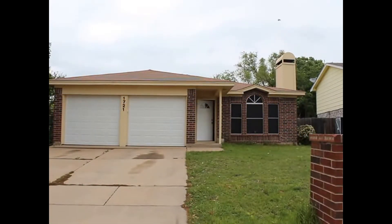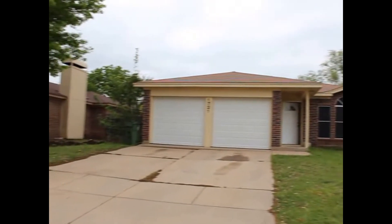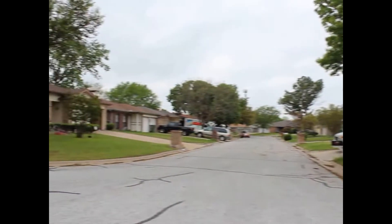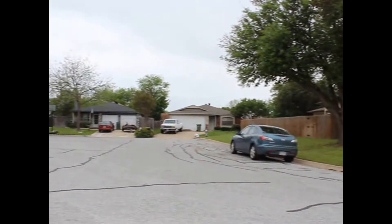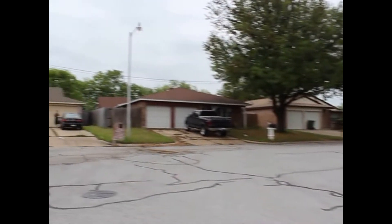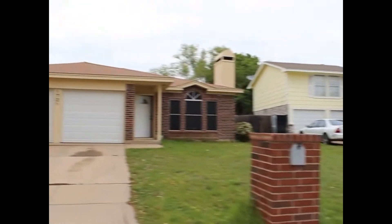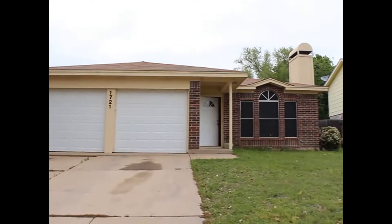Hello and welcome to 1721 Quinlan Way here in Arlington, Texas. My name is Ben with Real Property Management and starting with a 360 view of this cul-de-sac, we'll be taking you on a video tour. The purpose of the tour is to show you a complete layout, amenities, and condition of this home, and by the end of it you should be able to determine if this is a home you'd like to lease.